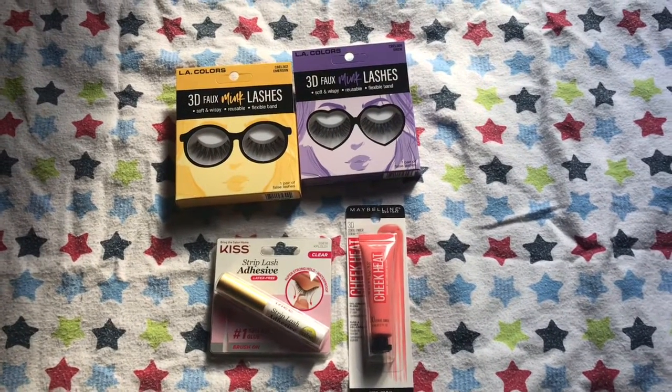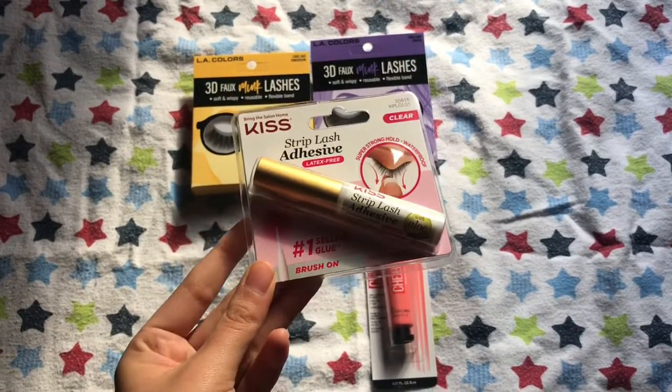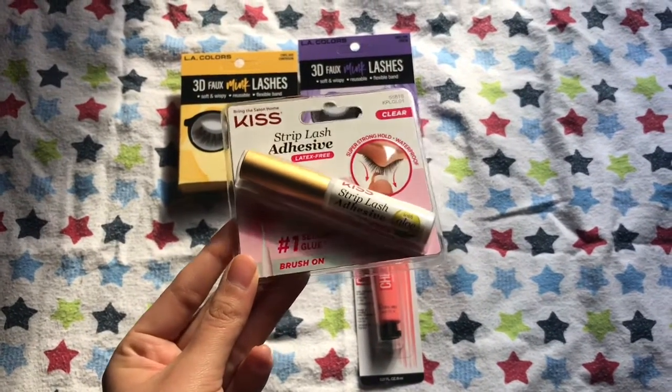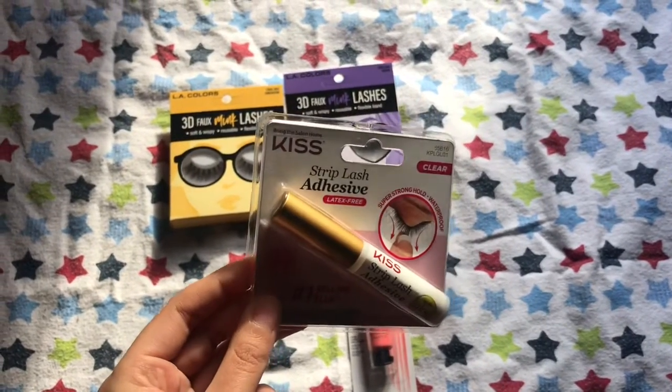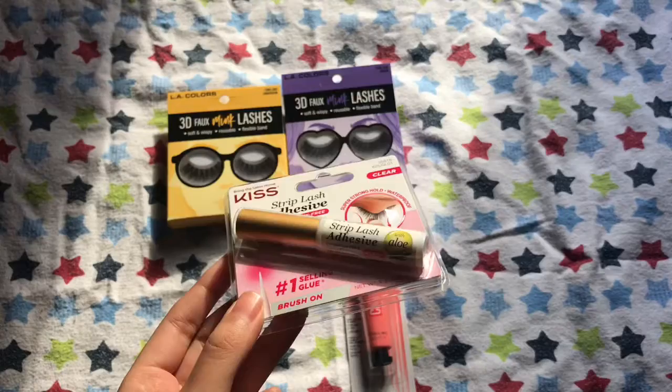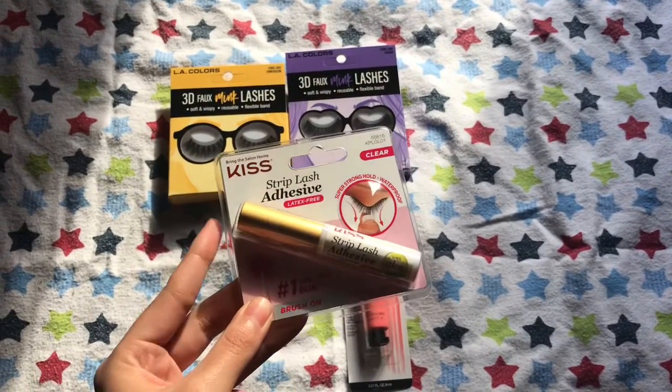I bought a few more products and the first thing is a repurchase. I got the Kiss Lash Glue. This retails for around $2-something or $3-something depending on where you get it. Best lash glue ever, would recommend it.